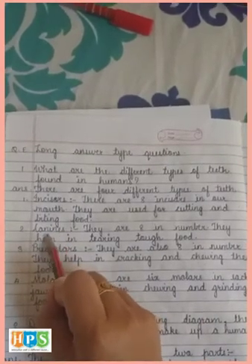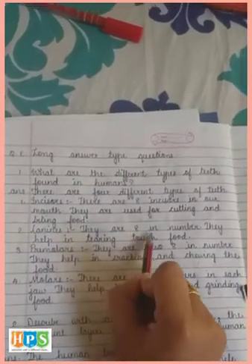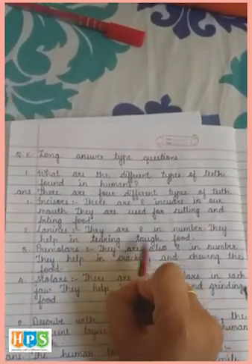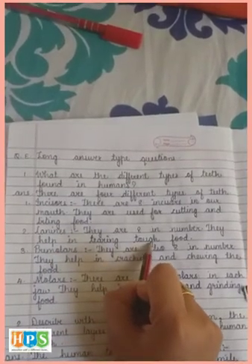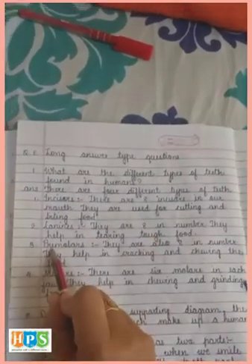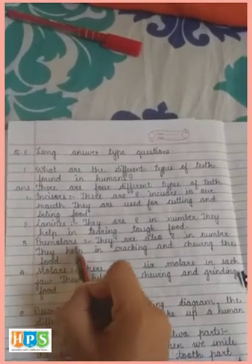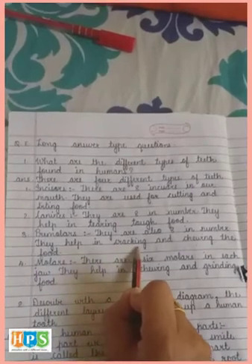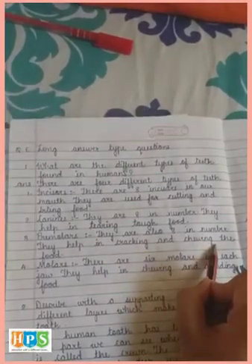Second is canines (C-A-N-I-N-E-S). They are four in number and help in tearing tough food. Third is premolars (P-R-E-M-O-L-A-R-S). They are also eight in number. They help in cracking and chewing food. Molars help in grinding food.